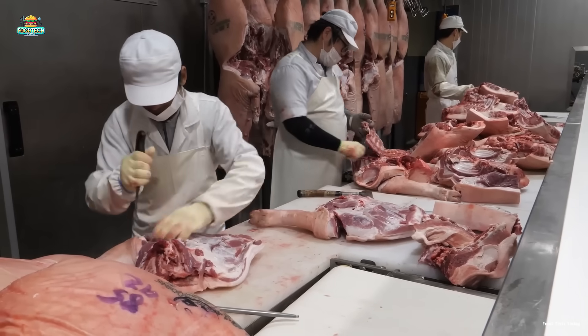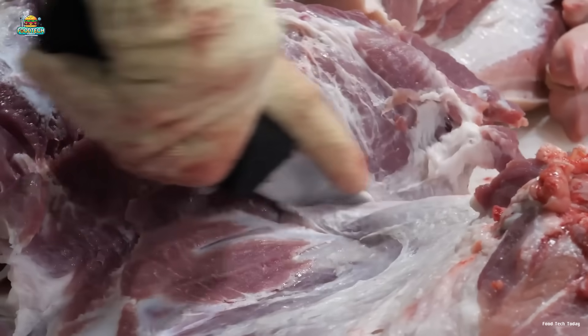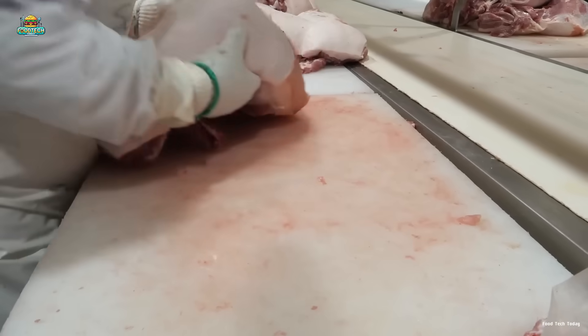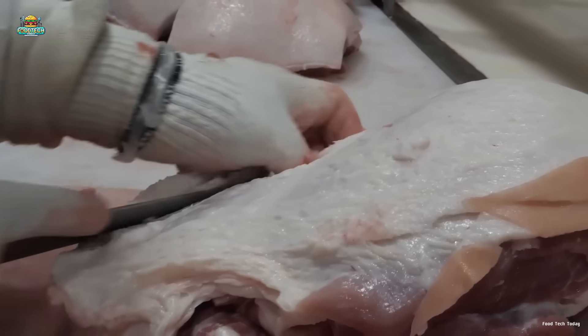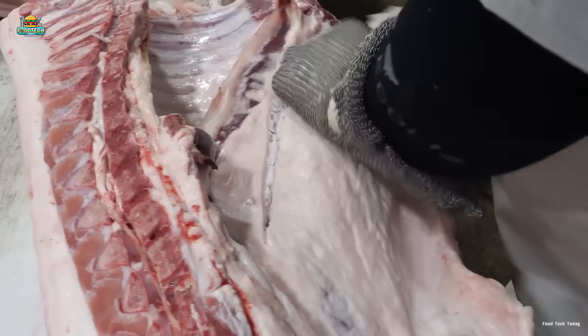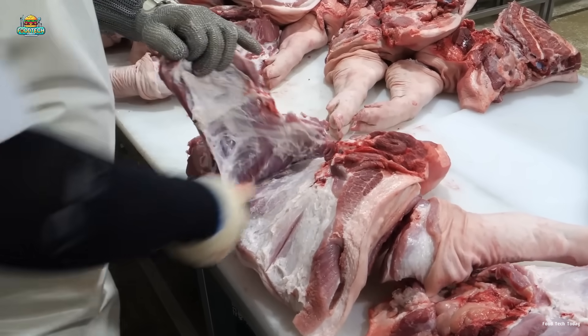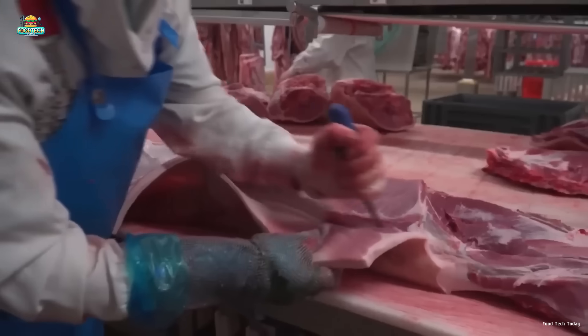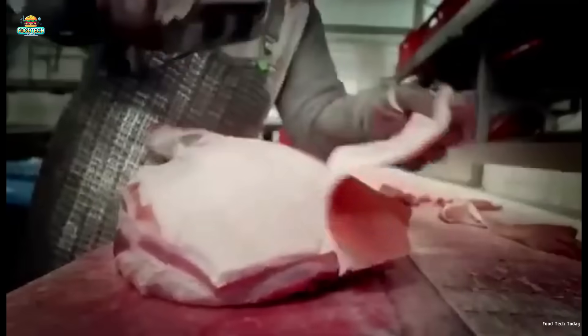The gelatin production process begins at meat processing plants, where collagen-rich raw materials are carefully selected. The primary sources are pigs and cattle, including bones, skin, and connective tissues — parts that contain high levels of collagen and are essential for producing high-quality gelatin. At these facilities, workers separate lean meat for other products while collecting bones, skin, and connective tissues specifically for gelatin production.